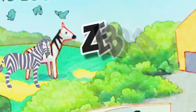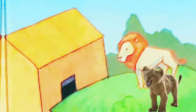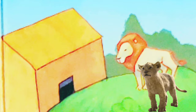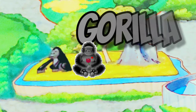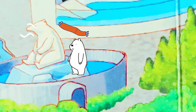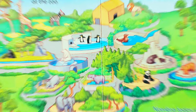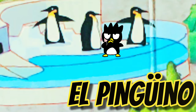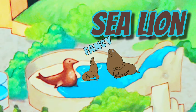Zebra. La jirafa. Lion. Gorilla. Polar bear. Penguin. Sea lion. Lion.